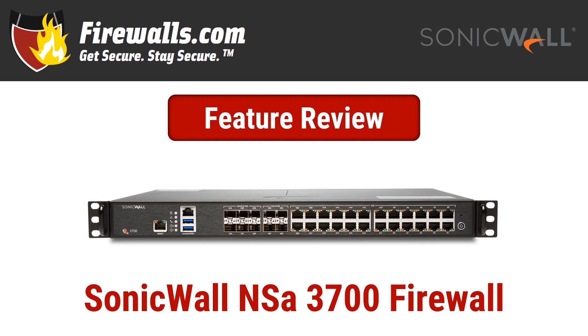As the most powerful firewall in SonicWall's Gen 7, which debuted in 2020, we review the NSA 3700 specs as well as other key features and benefits.